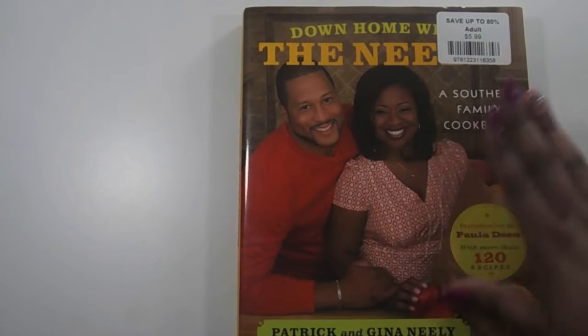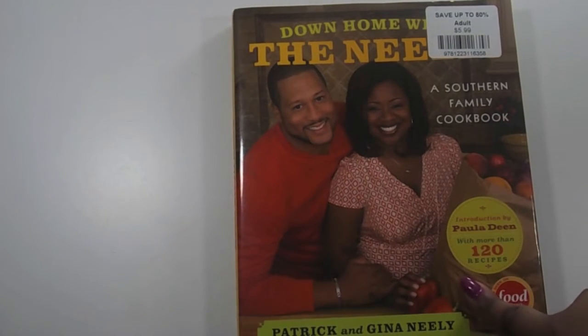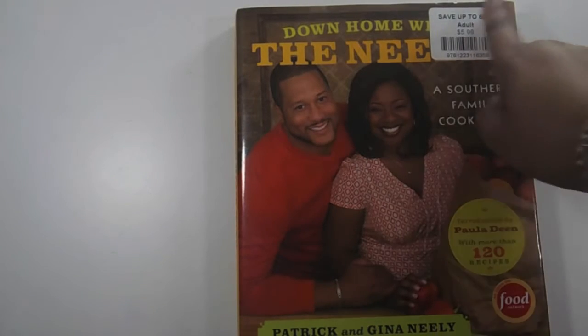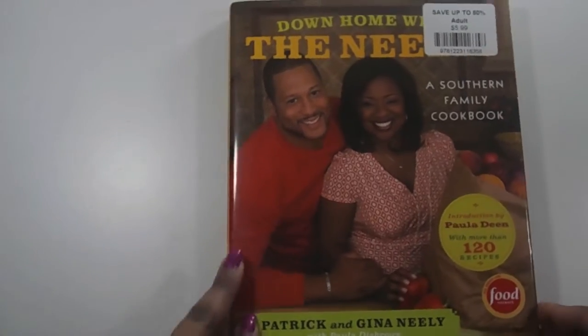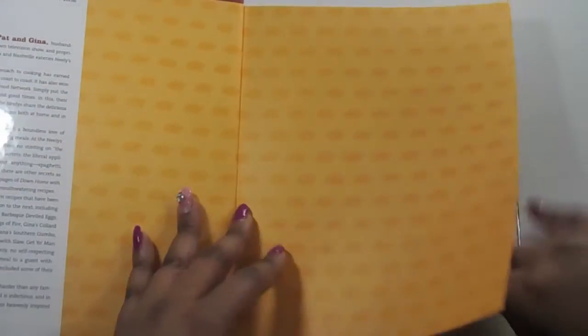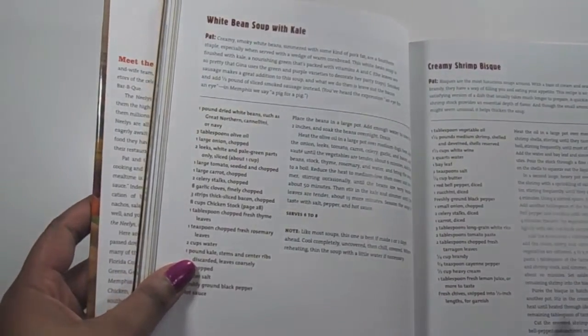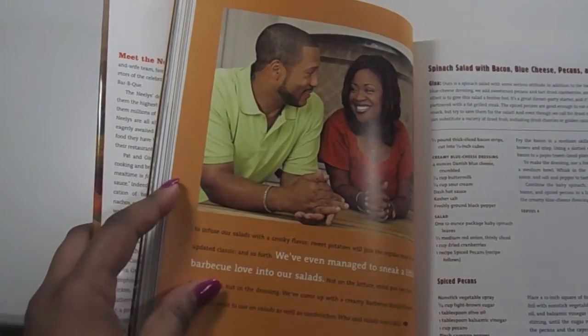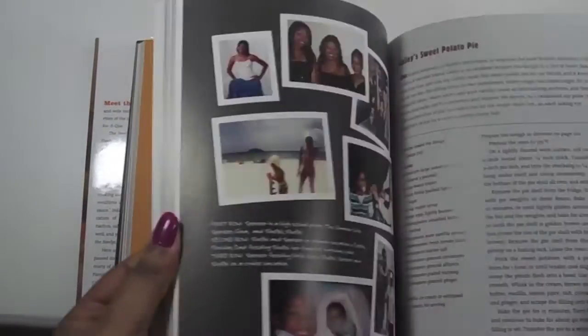Next I have this bag of goodies from Michael's. I saw this cookbook from the Neelys — y'all remember the Neelys, the married couple from the Food Network, Patrick and Gina Neely. This is 'Down Home with the Neelys: A Southern Family Cookbook.' I picked it up because it was on clearance and I used to love watching them. There are some great recipes I want to try, like white bean soup with kale and spinach salad with bacon, blue cheese, pecans, and cranberries.